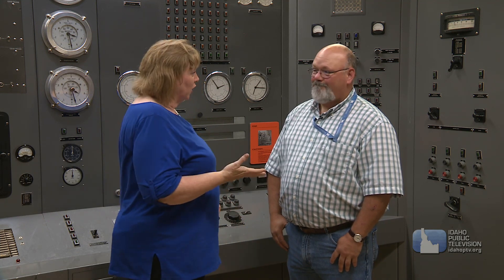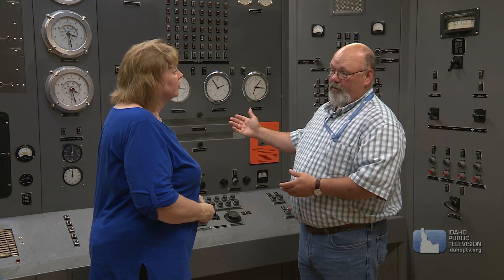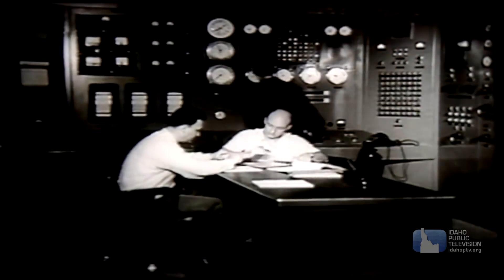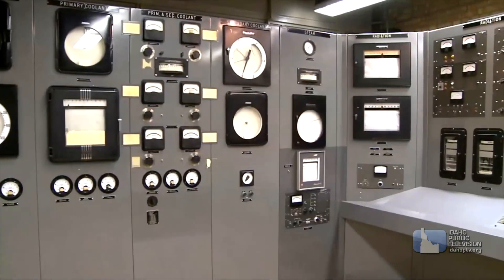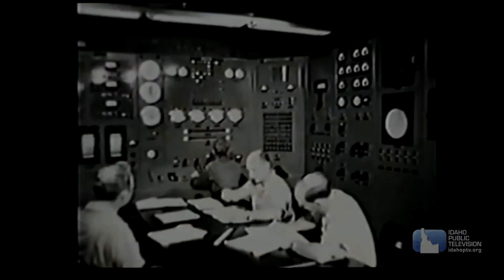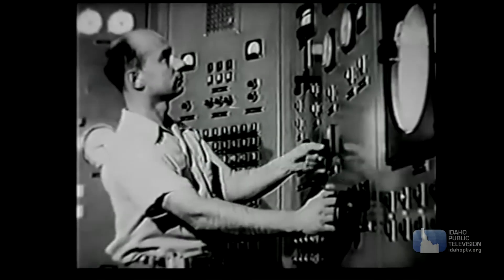We're now in the EBR1 control room. I'm with Don Miley, our tour guide. Don, tell us about where we are. Well, this is the control room. This is where they would start the reactor, stop the reactor, control power level. All the other panels throughout the room would monitor different systems, primarily the cooling systems. That's how you pay attention to what the reactor's up to. This is where they would operate the reactor from, right here beside us.